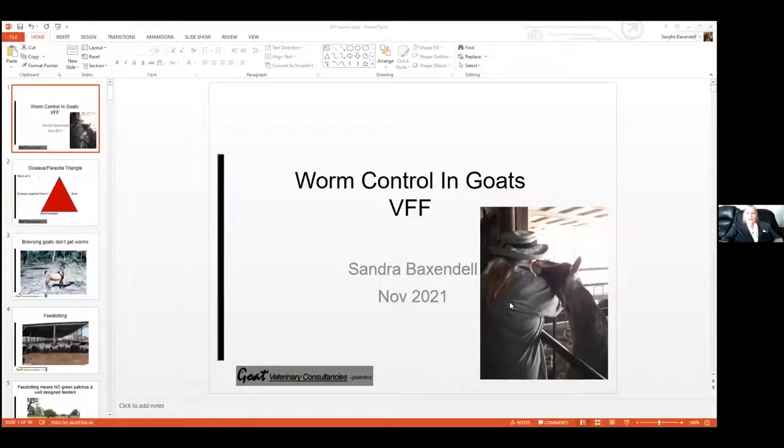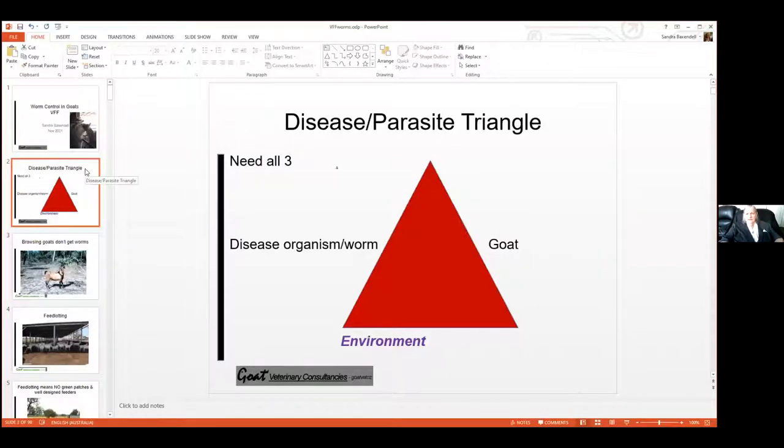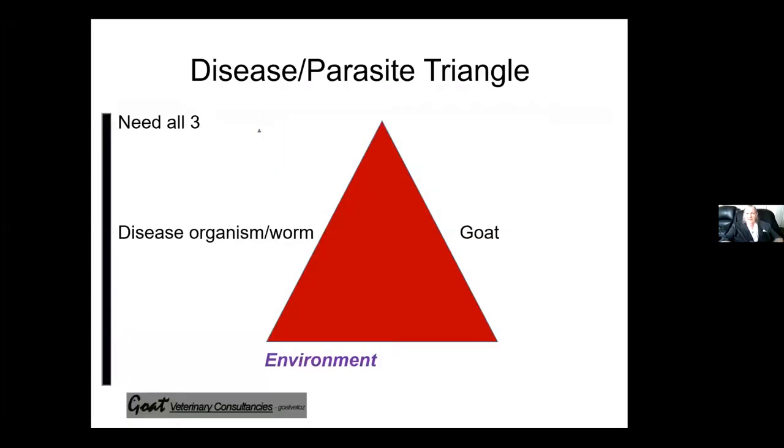Okay, welcome everyone. I'll be going rather quickly through it because there's no way I can cover all the things about worms and goats in one hour, but I'll do the most important things. Whenever we consider worms or any disease, you have to look at three aspects: the first is the environment, then there's the goats, and then there's the worms.